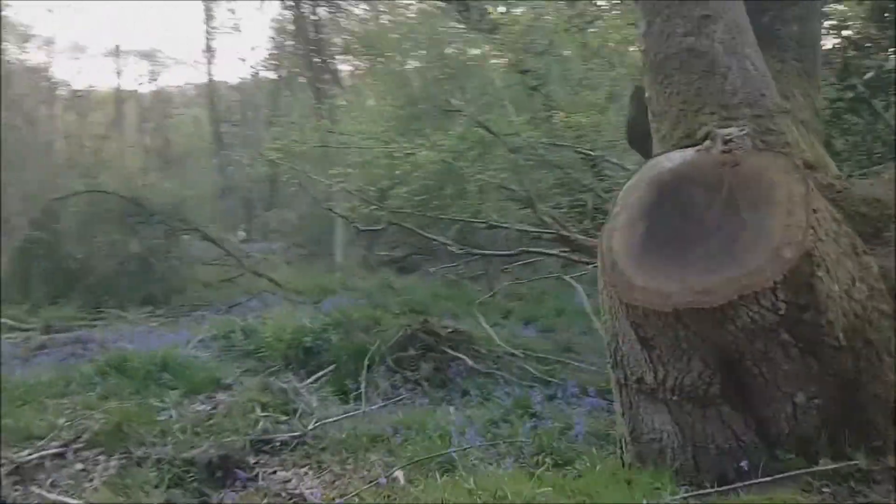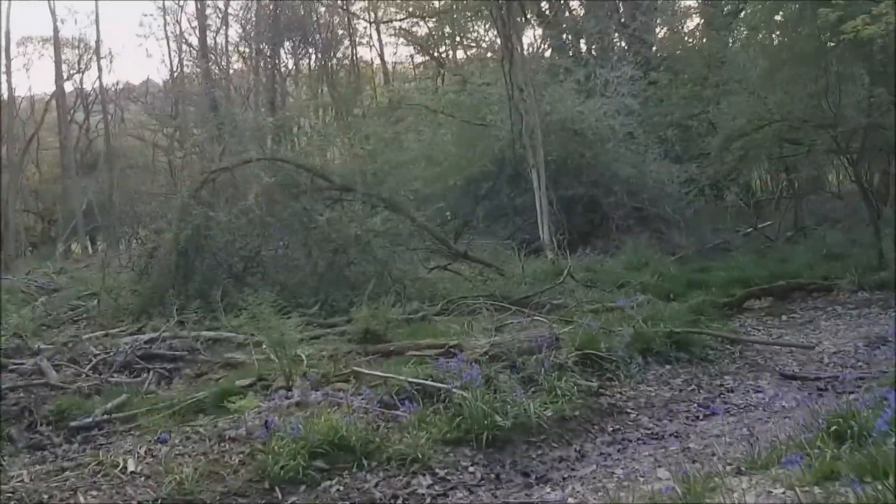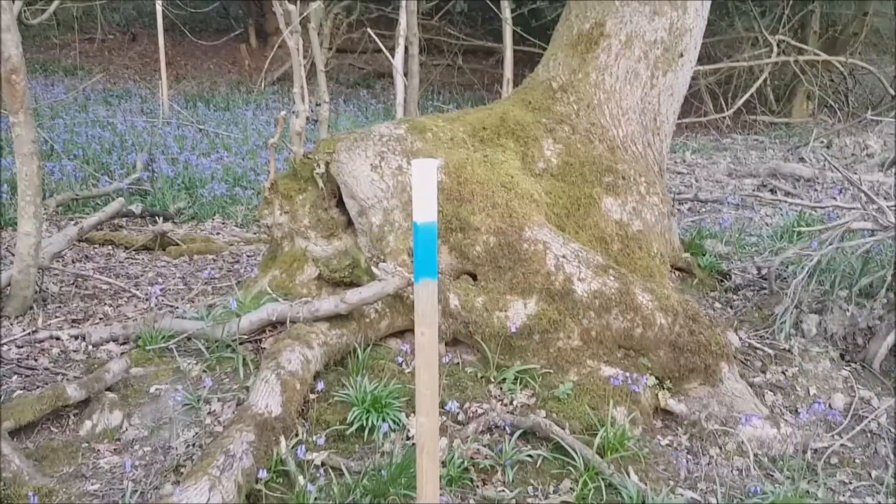One's fallen down there. They've been doing a lot of work round here, haven't they? Yeah. Southern boundary.